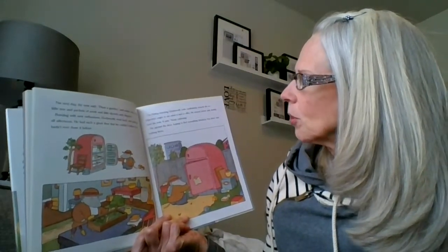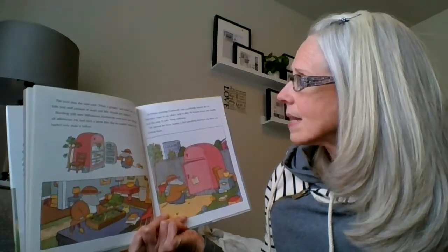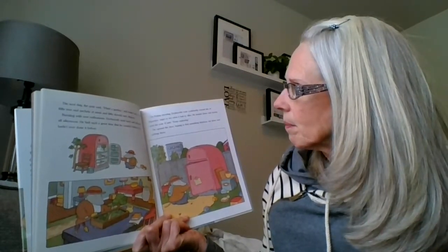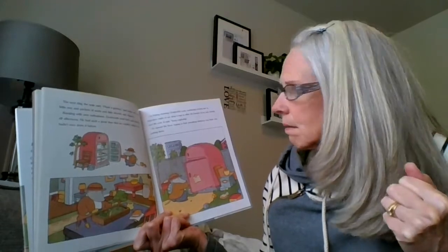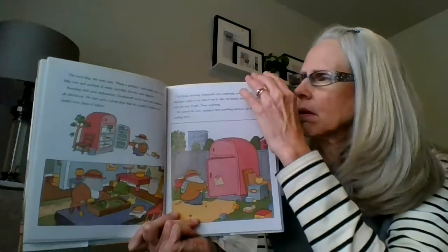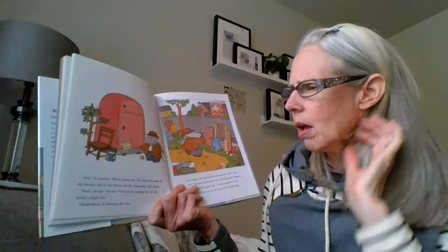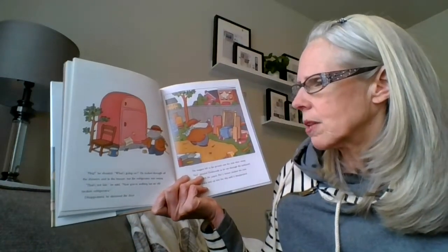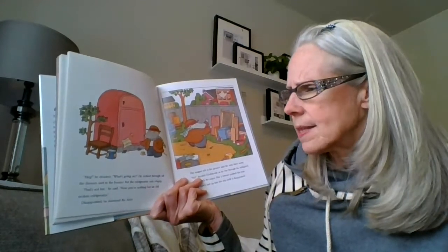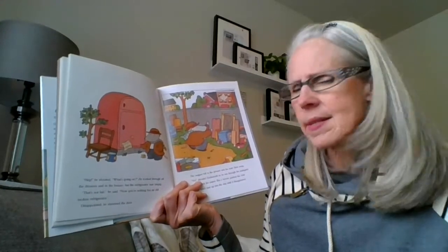On Friday morning, Dodsworth rode confidently toward the refrigerator, eager to see what it had to offer. He leaned down and slowly read the note. It said, 'Keep exploring.' He opened the door, hoping to find something fabulous, but nothing was there. He looked through all the drawers and in the freezer, but the refrigerator was empty. 'That's not fair,' he said. 'Now you're nothing but an old, broken refrigerator.' Disappointed, he slammed the door.